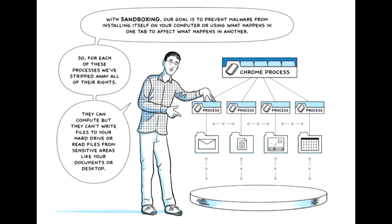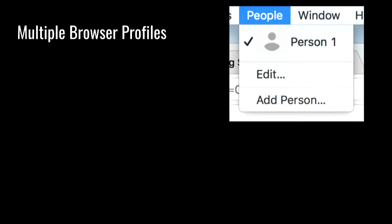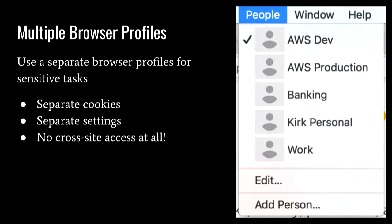We need to leverage sandboxing. One approach to think about is using browser profiles. If you're like many people, you just have one browser profile you use for everything. Consider putting a separate profile for each sensitive task: one for your banking, one for your production environment, one for your dev environment. You switch between them like windows in your browser, but the cookies and the processes running on the operating system are completely separated.